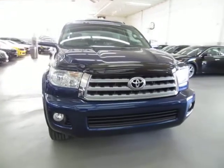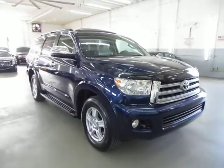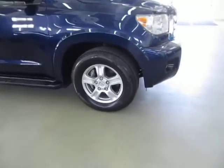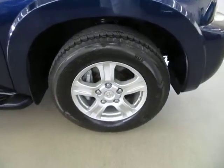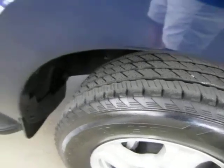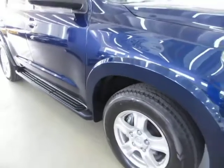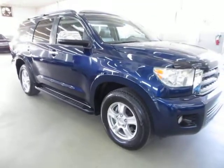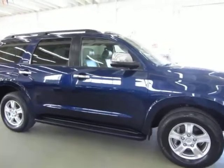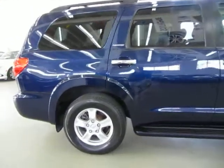It has a clean title and a clean Carfax you can view right now for free on our website VehicleMax.net. We're located at 3200 Northwest 37th Street, Miami, Florida 33142. Open Monday to Friday from 9 a.m. to 6 p.m., Saturdays 9 to 5, and always closed on Sundays. We've been in the car business since 1992 and have sold over 31,000 cars. We are an accredited member of the Better Business Bureau with an A-plus rating, with a clickable link on our website's home page.